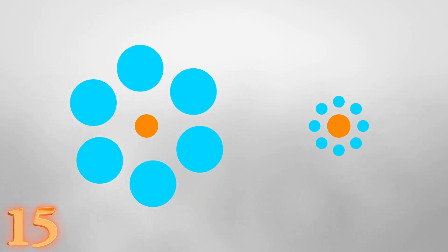This is known as the Ebbinghaus illusion, and it plays on our brain's relative size perception.